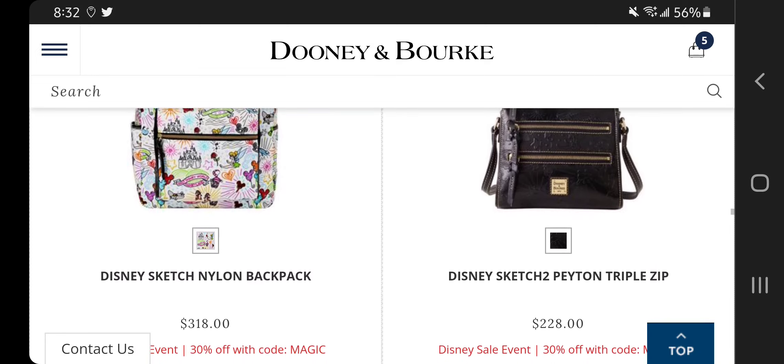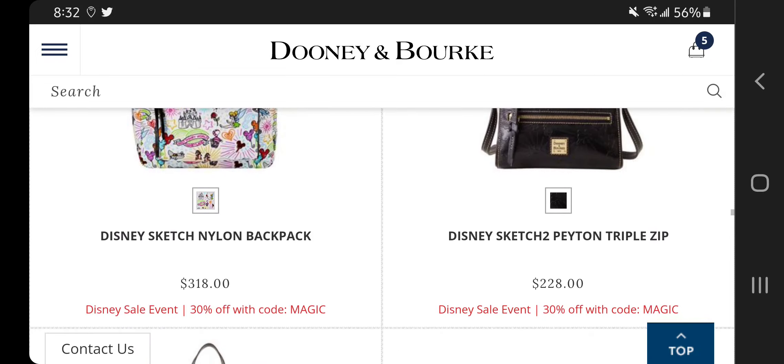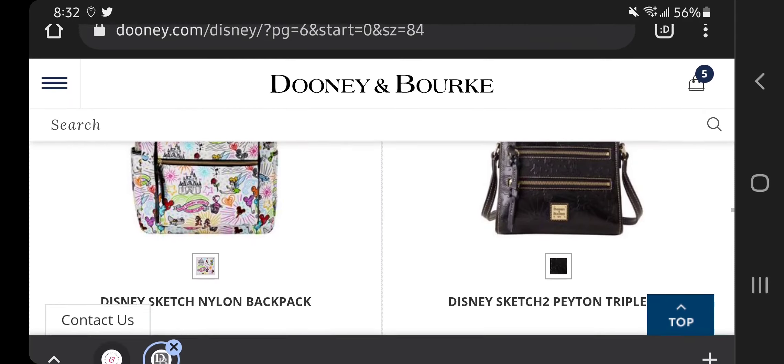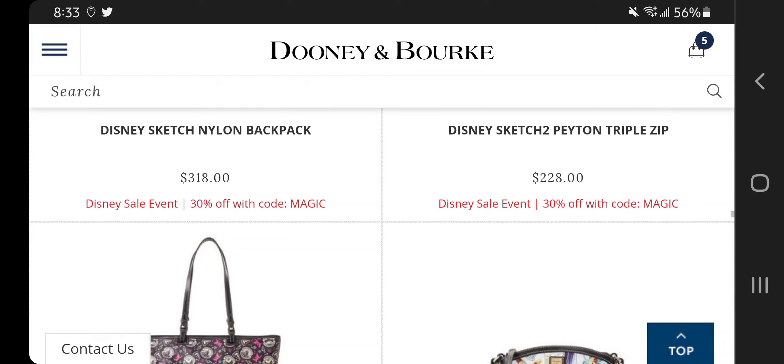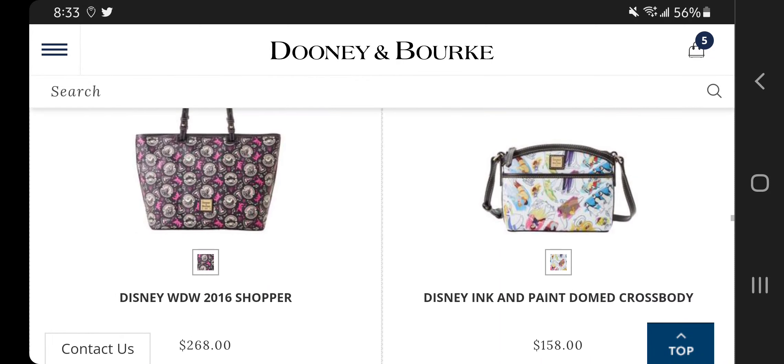The sketch nylon backpack is a nice bag, but I'm wondering why it's originally $318 if it's in nylon. It must be a huge bag — otherwise I'm not really understanding the price on that.